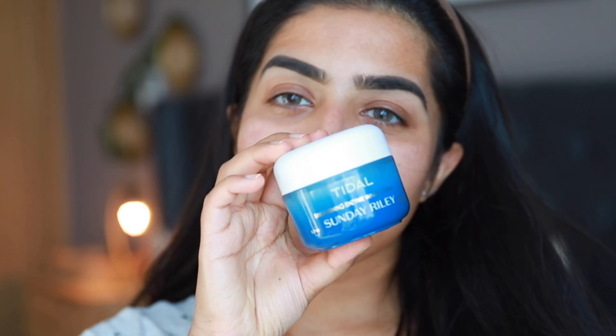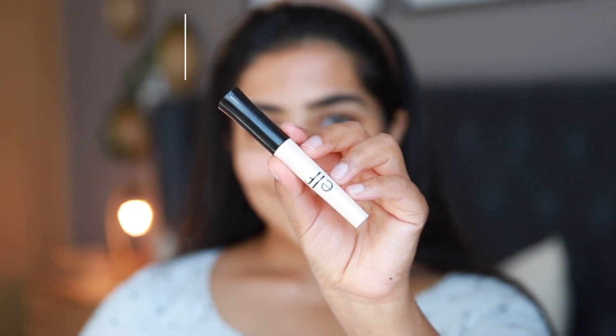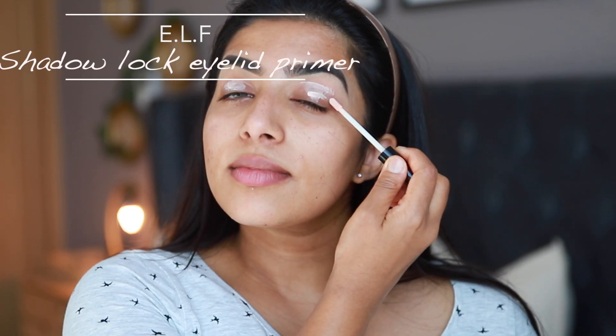I already prepped my skin and did my brows, but I feel like I need a little bit of moisturizer because it's been a while and my skin is looking a little dry right now. So I'm going to reapply this moisturizer, which is the Sunday Riley Tidal Water Cream.